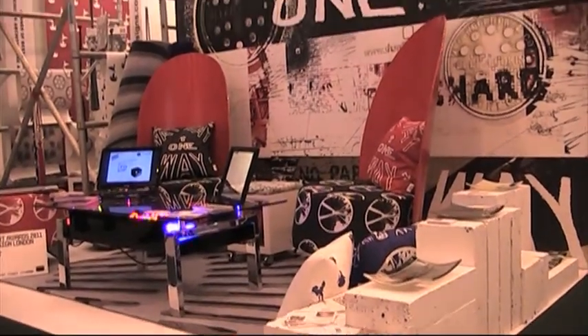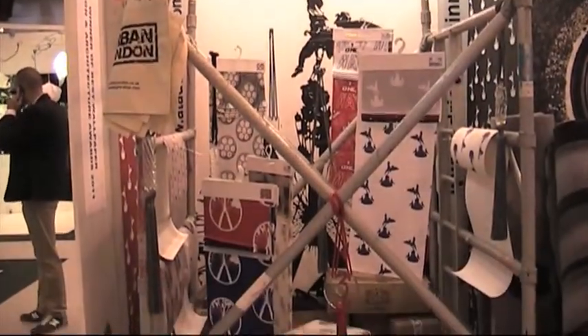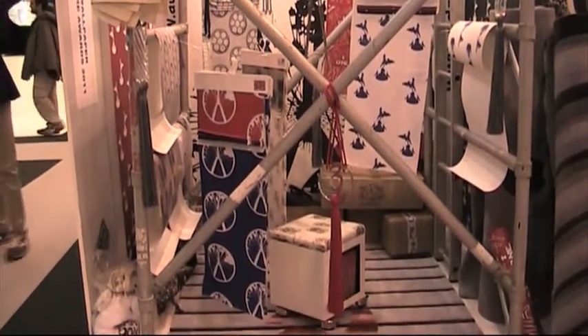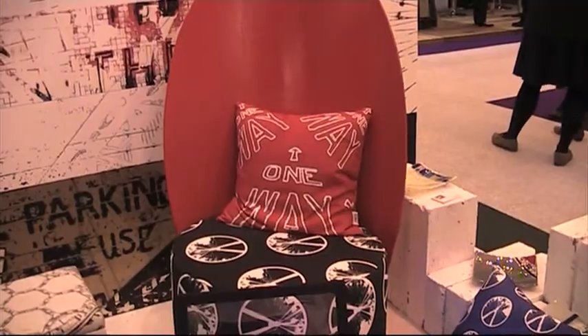Hi, I'm Adrian Chen. I'm an interior designer and now a designer of interior products. I'm introducing the Urban London Collection, which I am launching here at 100% Design. The collection was inspired by walks that I took around London in the East End and industrial parts of London, where I took thousands of photographs.